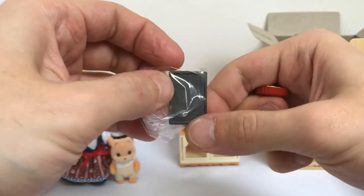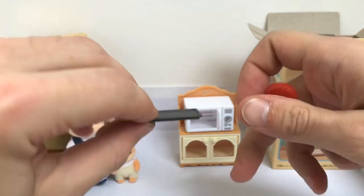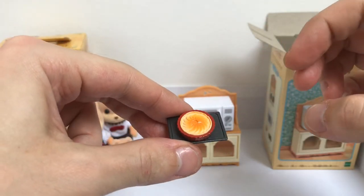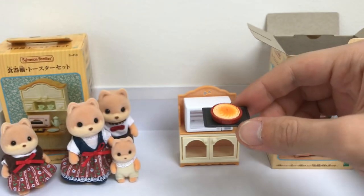I already mentioned this in my previous video - if you are wondering why I speak like this, it's because I am not a native English speaker, as you can tell. I am French, I live in Ireland, and I am a Sylvanian Family slash Calico Critters addict.